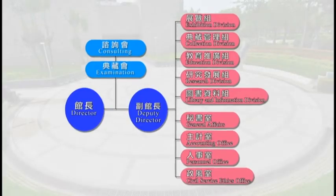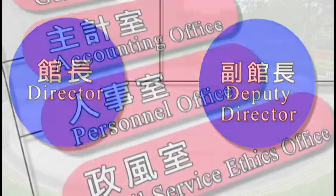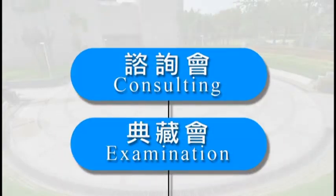The museum is led by a director and a deputy director. They are responsible for managing the five operational divisions and four administration units. The museum has also established independent expert committees for consultation and collection to provide their knowledge and assistance with specific tasks.